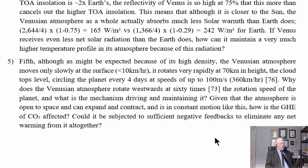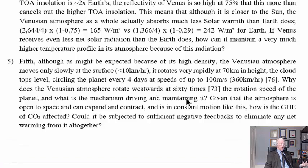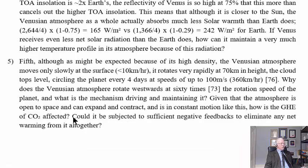Problem five: Although expected given its high density, the Venusian atmosphere moves only slowly at the surface — less than 10 km/h — yet rotates very rapidly at 70 kilometers height, circling the planet every four days at up to 360 km/h (100 m/s). Why does the Venusian atmosphere rotate westward at 60 times the planet's rotation speed, and what mechanism drives this? Given that the atmosphere is open to space, expanding and contracting in constant motion, how is any greenhouse effect of CO₂ affected by all this? Could it be subjected to sufficient negative feedbacks to eliminate any net warming altogether? The Venusian temperature, pressure, and density figures are very similar to Earth's when you allow for insolation differences.